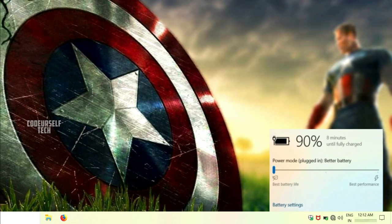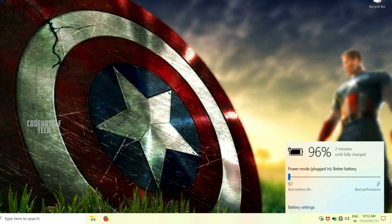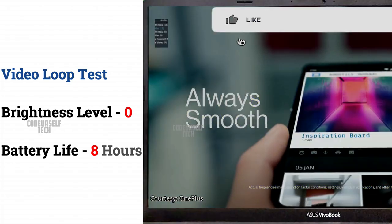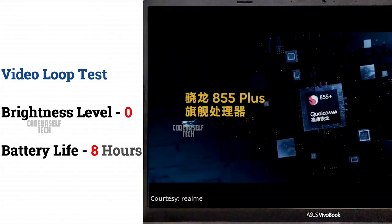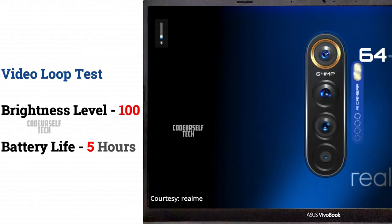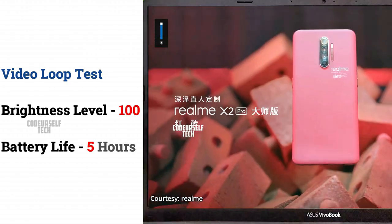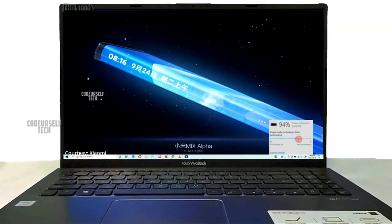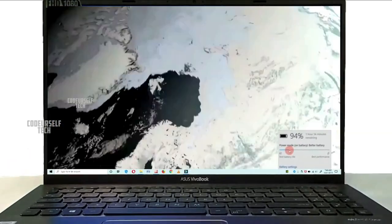For an average laptop user, battery life is very important. I have been testing the laptop for a week and the results are pretty good. On a video loop test with low brightness, I got around 8 hours of battery life, but with peak brightness level I got around 5 hours.